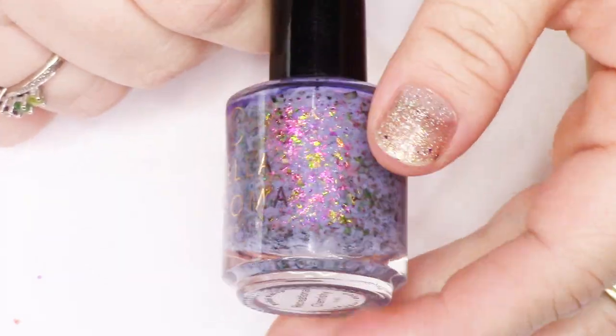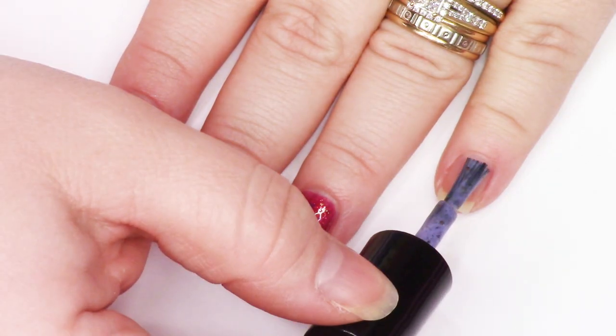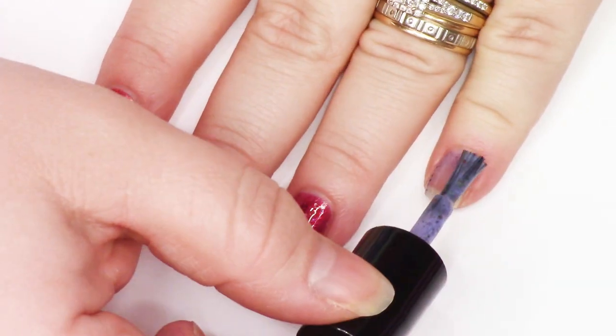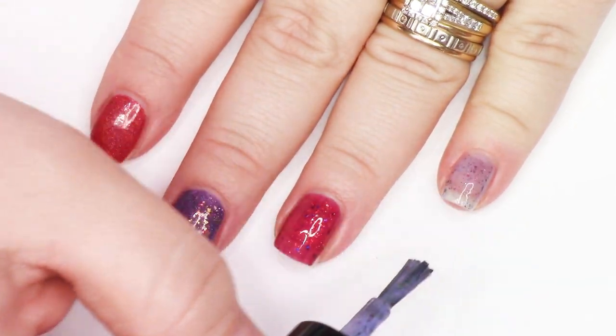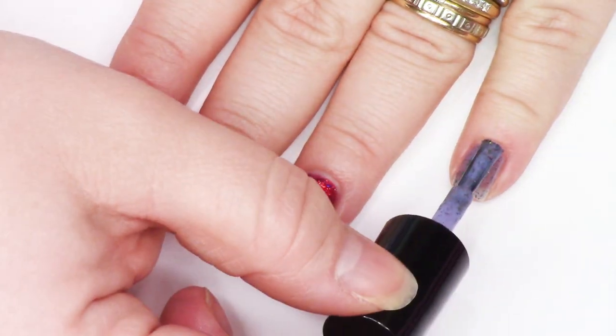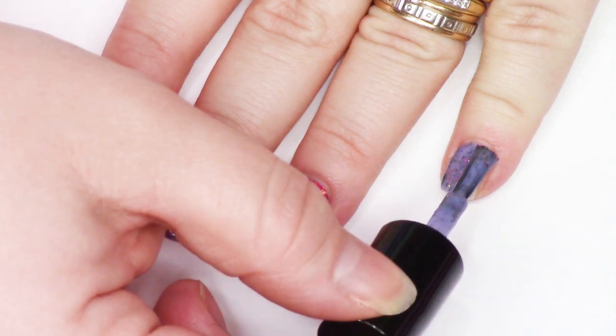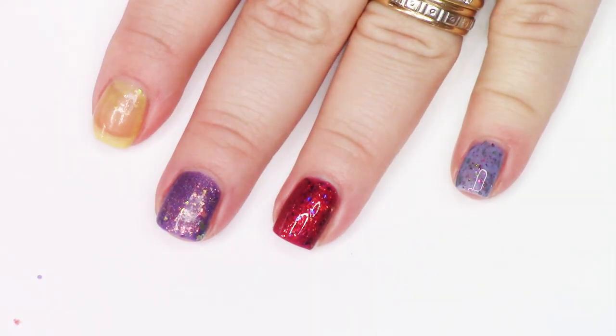Stellachroma — does that say Feel the Chemistry? Something Chemistry. This is a beautiful soft pastel lavender with lots of multi-chrome flakies in greens and golds. It looks really interesting against that base. I think I held onto this one.